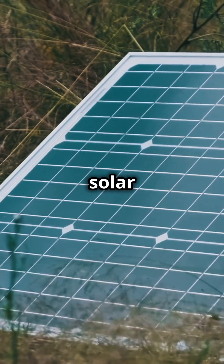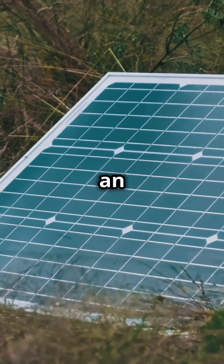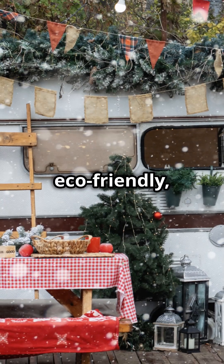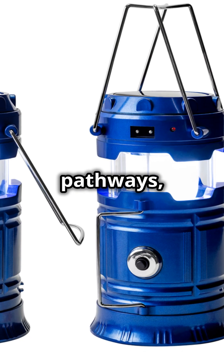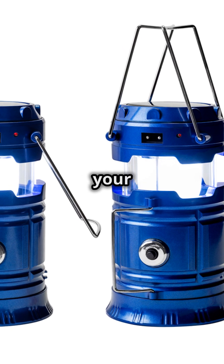Brighten up your campsite with solar lights. These lights are powered by the sun, making them an eco-friendly and cost-effective option for illuminating your outdoor space. They're easy to set up and perfect for creating a cozy atmosphere at night. Use them to light up pathways, highlight outdoor seating areas, or add a decorative touch to your campsite.